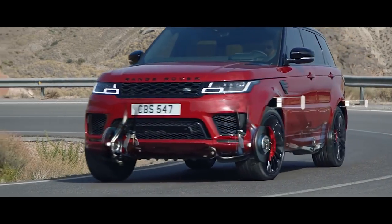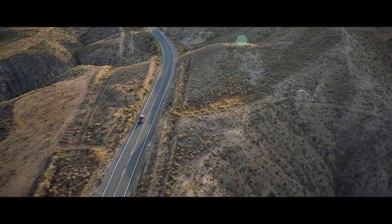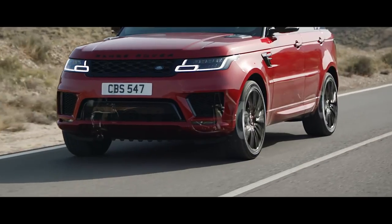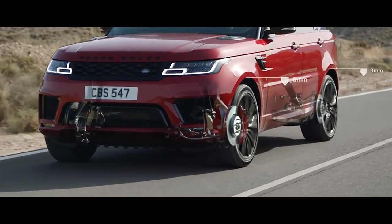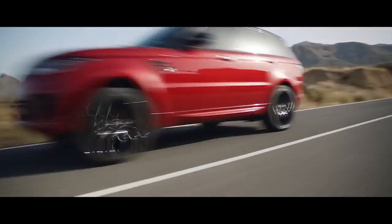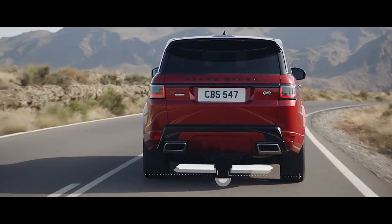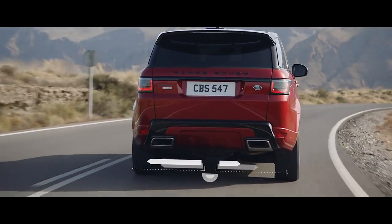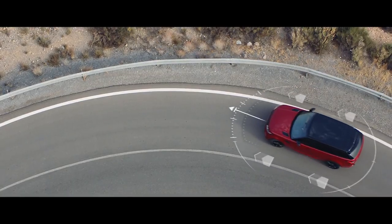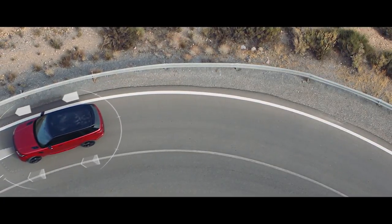Air suspension delivers a sure-footed and composed drive. When cruising at 105 kilometres per hour or above, the air suspension will lower by up to 15 millimetres, reducing drag and improving efficiency. The electronic active differential with torque vectoring by braking constantly balances the distribution of engine torque between the four wheels, delivering responsive, controlled cornering and handling even on the tightest of bends.